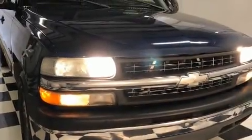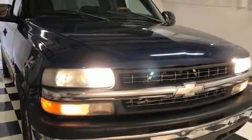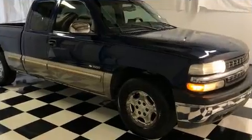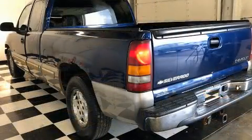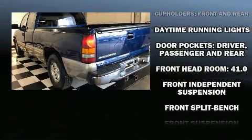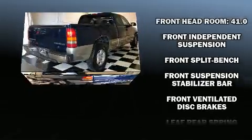Introducing the 2002 Chevrolet Silverado 1500. Chevrolet prioritized practicality, efficiency, and style by including a tachometer, variably intermittent wipers, a rear step bumper, fully automatic headlights, and much more.